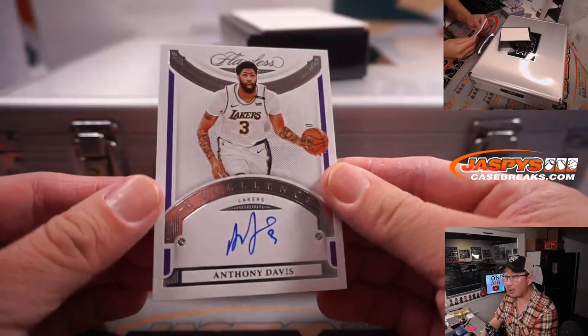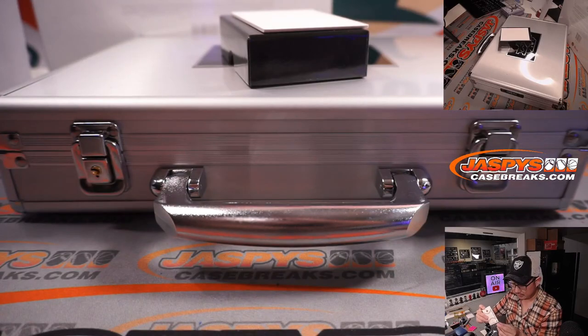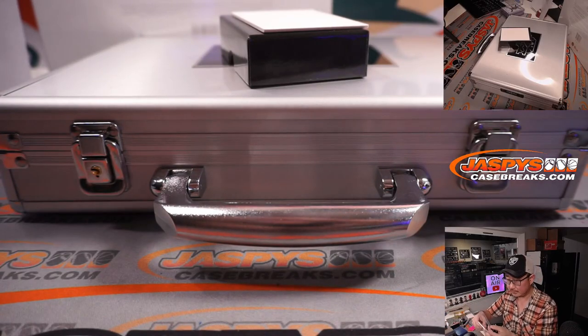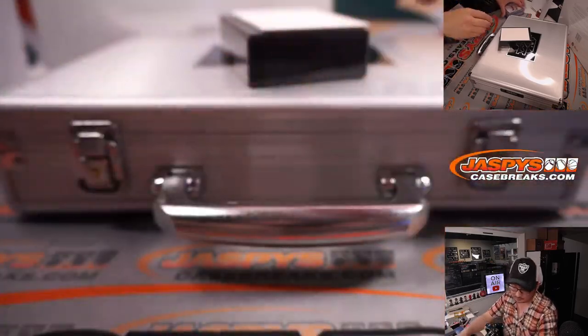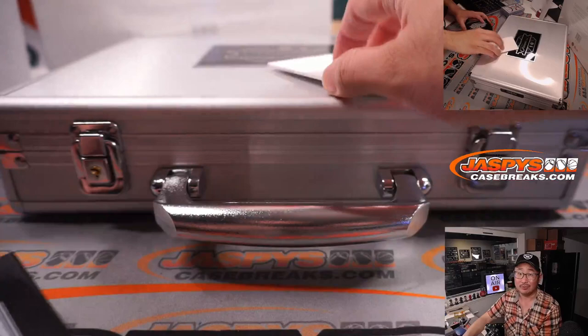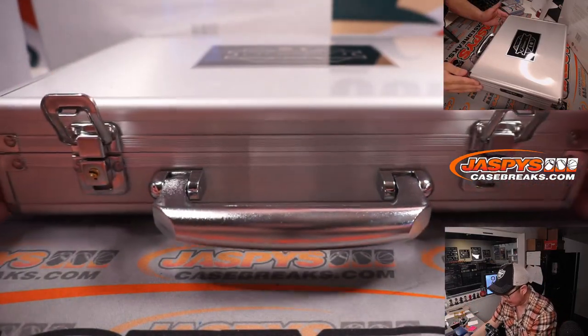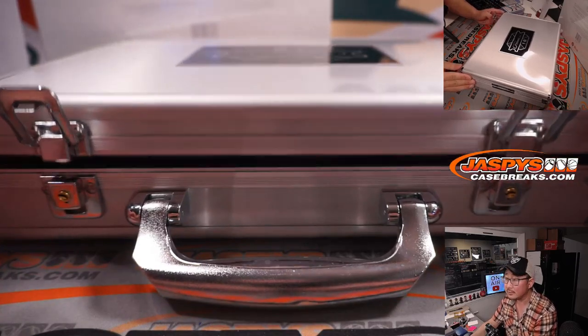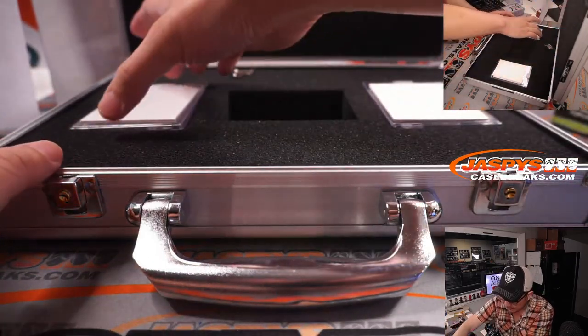And we got an Excellence Autograph — Anthony Davis. Now let's see what's in the encased cards. Good luck. I think the gem was on the left side.